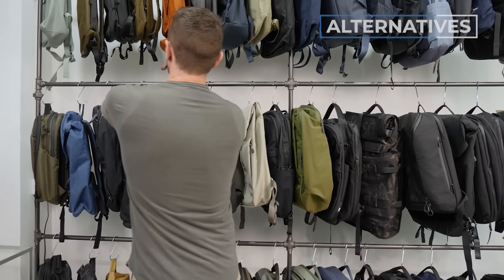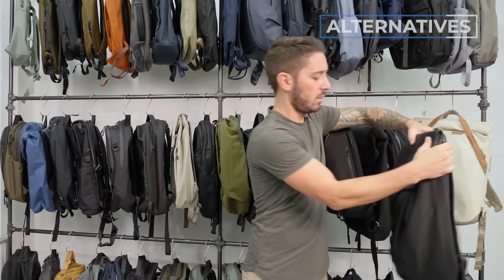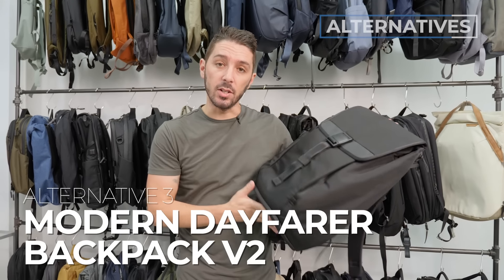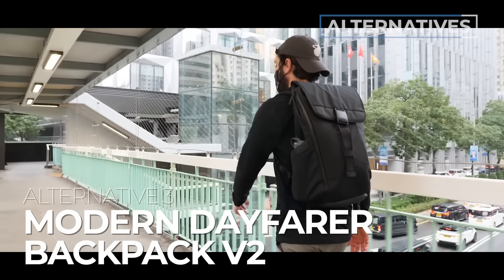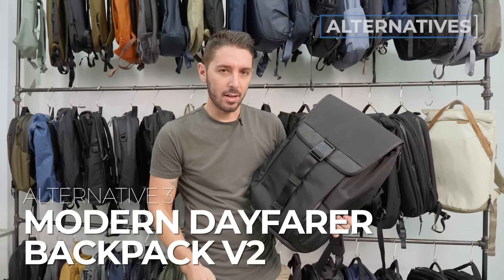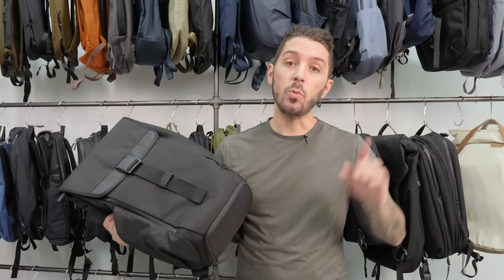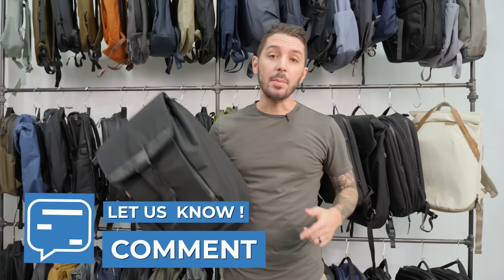And for my last alternative recommendation, we've got the Modern Dayfarer Backpack V2. Again, similar design language with the front lid, but more sleek and professional-looking with Cordura ballistic nylon and a Fidlock magnet. To learn why I love this backpack so much, check the link in the description. If you've got any questions about any bags, let me know in the comments below. My name is Aaron, this is Nomads Nation, and we'll catch you next time.